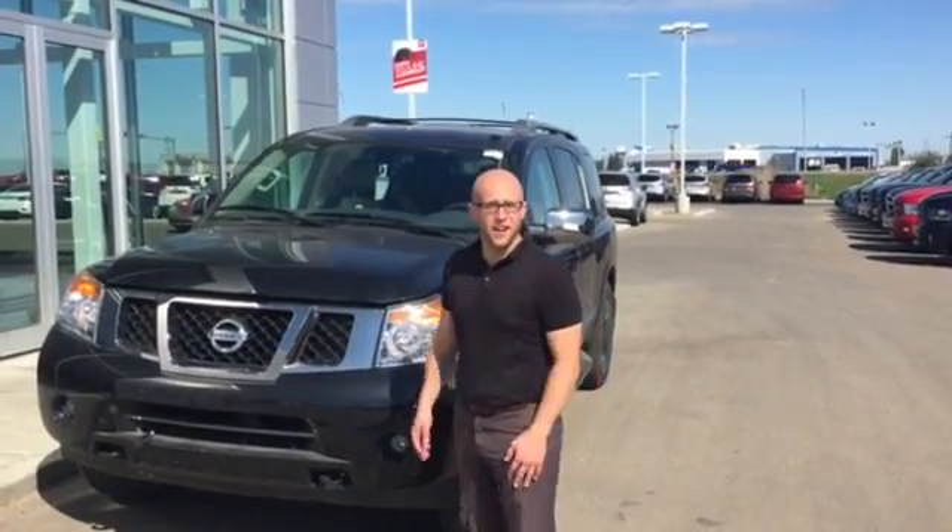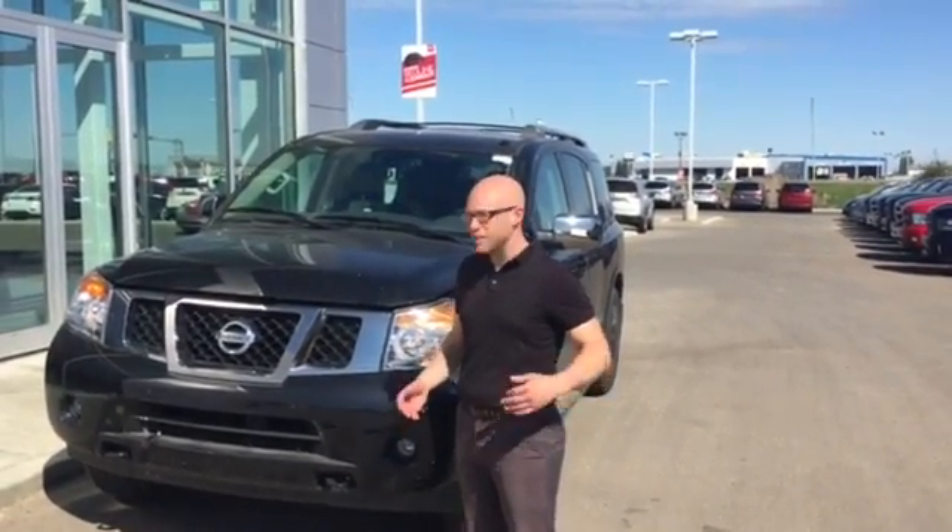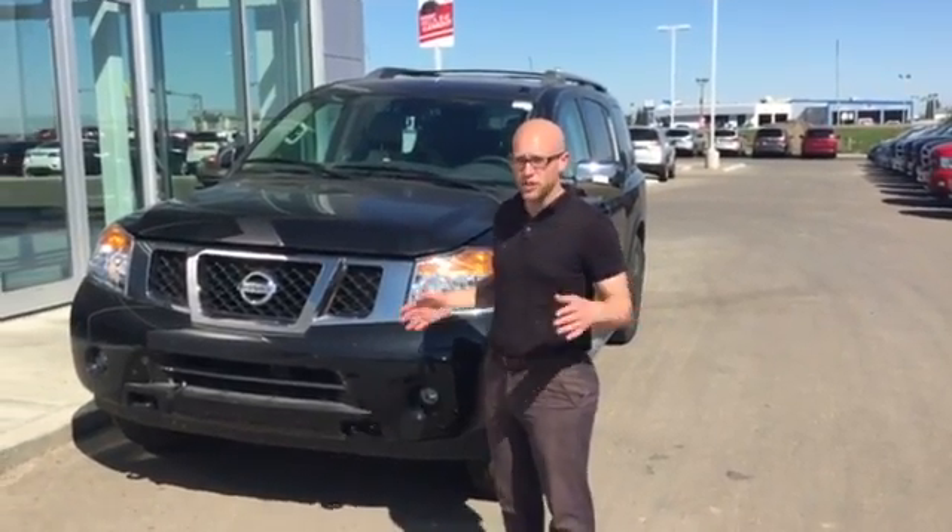Hey Garrett, it's Scott Teddy here at LA Nissan. I know you're in Grand Prairie so you can't make it in, so I figured I'd show you a video of the vehicle to make sure it's everything you wanted.